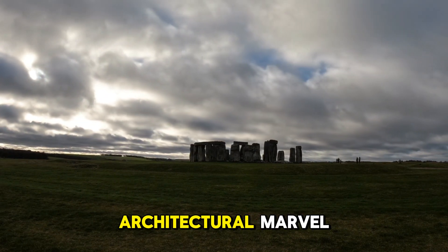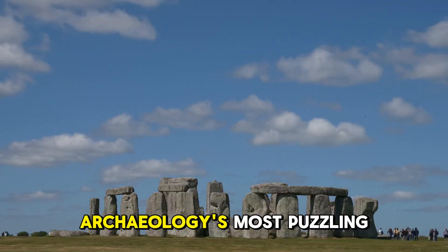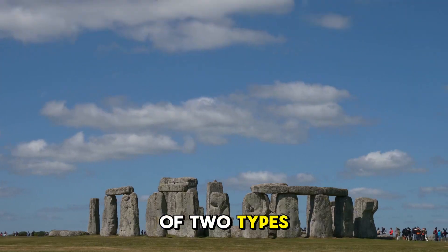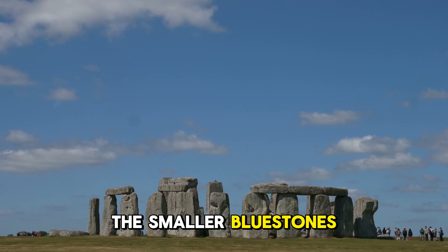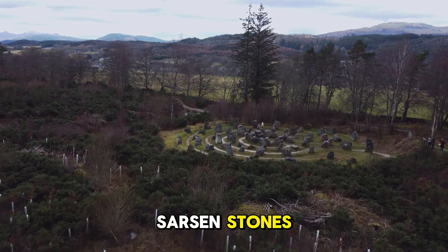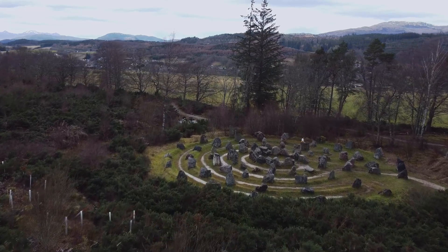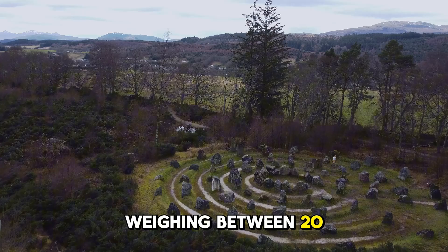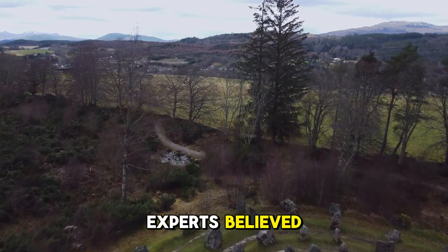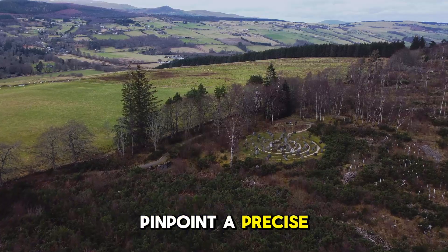Stonehenge is an architectural marvel, but for centuries the origins of its massive stones remained one of archaeology's most puzzling questions. The site consists of two types of stones: the smaller bluestones, which researchers determined came from Wales, and the larger sarsen stones, which formed the iconic outer circle and trilithons. The sarsens, each weighing between 20 and 30 tons, were the biggest mystery. For years, experts believed they came from somewhere in North Wiltshire, but couldn't pinpoint a precise location.